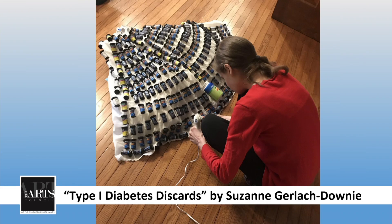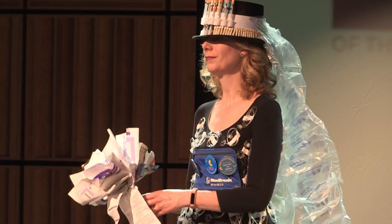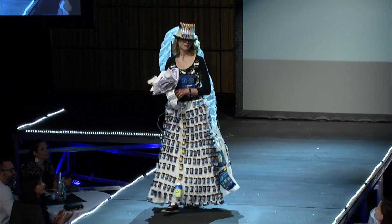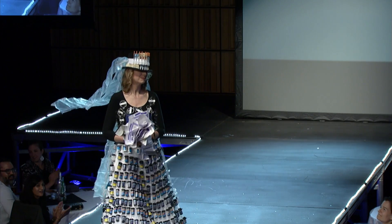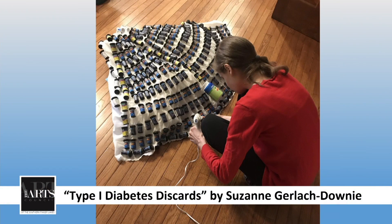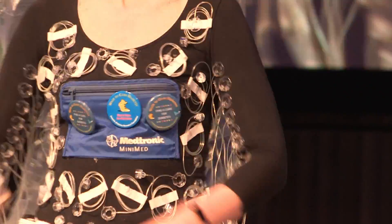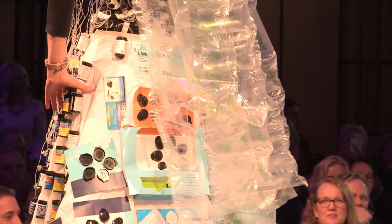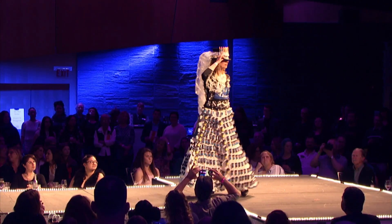The next piece is very near and dear to the designer and model's heart — Suzanne Gerlach Downey. For almost 20 years, the designer's daughter has had type 1 diabetes, a disease that requires her to use a variety of supplies to monitor her blood sugar and inject herself with insulin. Look at the arms — these are insulin cannulas. The hat is syringes. The skirt is bottles where they hold the test strips. This is a great visionary display of how many times somebody has to be poked and prodded when they have type 1 diabetes.